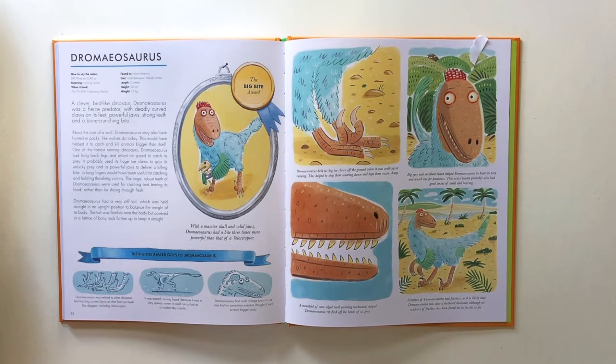Dromaeosaurus was a clever bird-like dinosaur, a fierce predator with deadly curved claws on its feet, powerful jaws, strong teeth and a bone-crunching bite. About the size of a wolf, Dromaeosaurus may also have hunted in packs, just as wolves do today.